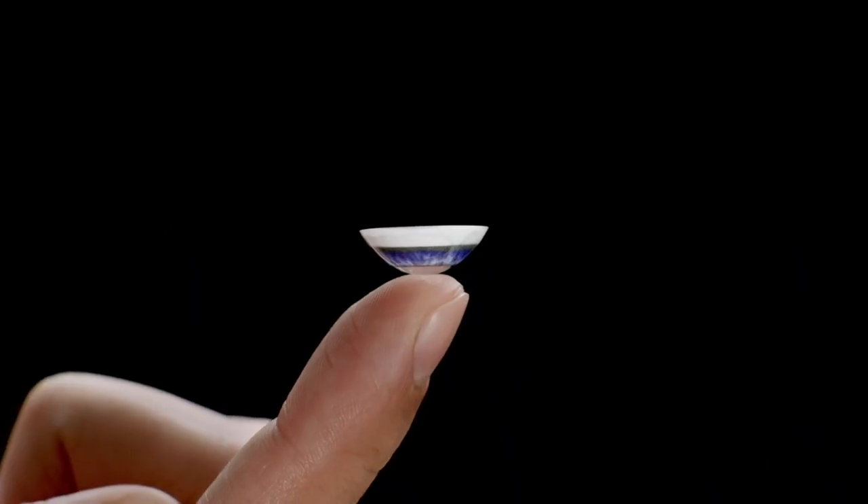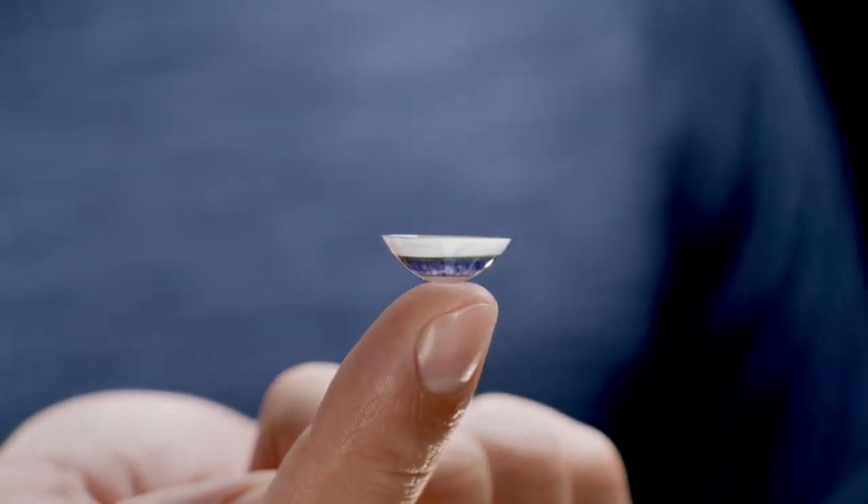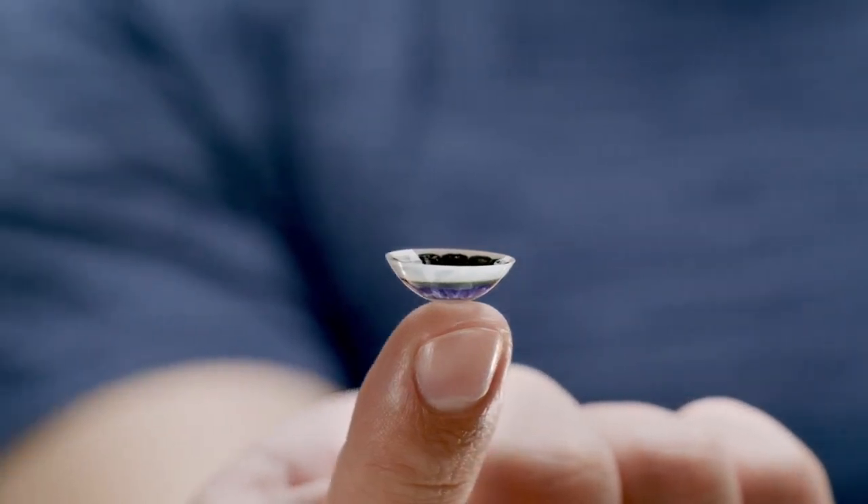Introducing Mojo Lens, the world's first augmented reality smart contact lens. Put Mojo Lens on in the morning and throughout your day, you will have access to timely information without losing focus on the world around you.